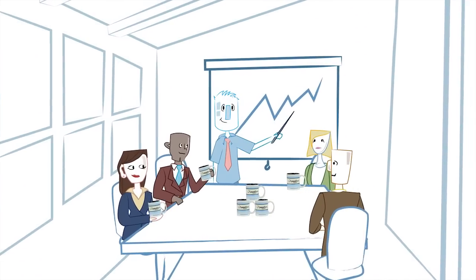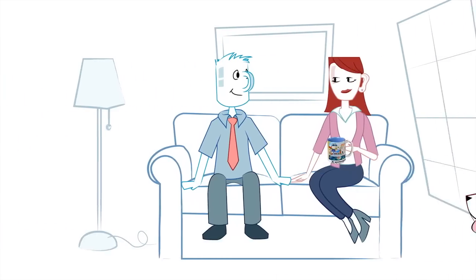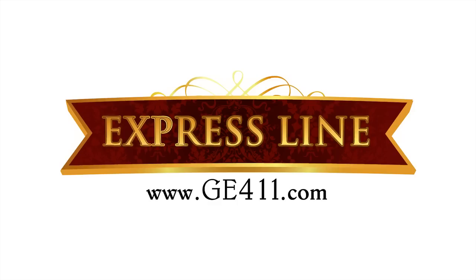From the boardroom to the break room to the family room, your company's distinct full-color mug will be enjoyed every day. I'll drink to that. Cheers! ExpressLine — providing quality promotional products and services for over 30 years.